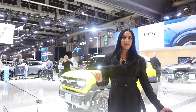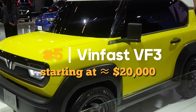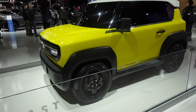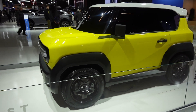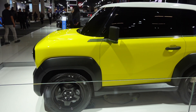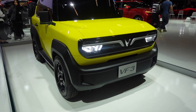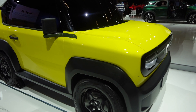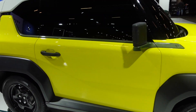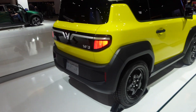Behind me is the Vinfast VF3. It is partial concept and is expected to come out in 2025. It's going to be similar to all the other Vinfast models currently on the market — somewhere around 170 horsepower and just under 300 kilometers of range. It's super compact, still in partial concept form, and it looks really cute.